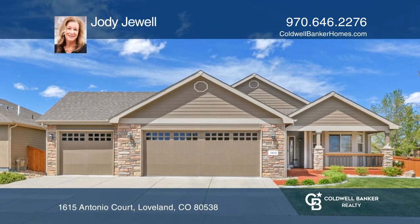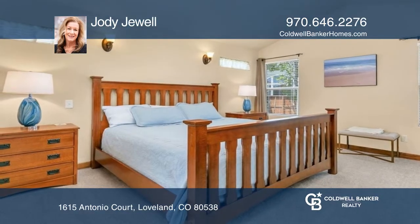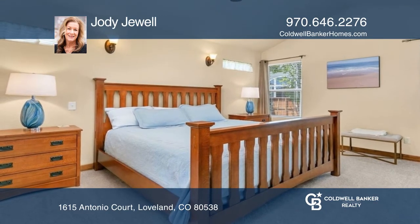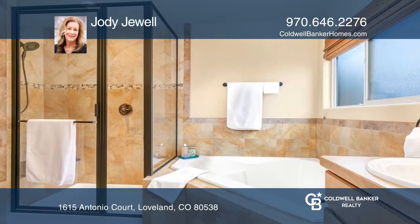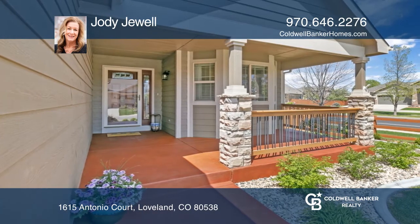This pristine Northwest Loveland five-bedroom, three-bath ranch has been meticulously maintained and boasts quality upgrades throughout. A cheery covered front porch is a welcoming prelude to the gorgeous interior.